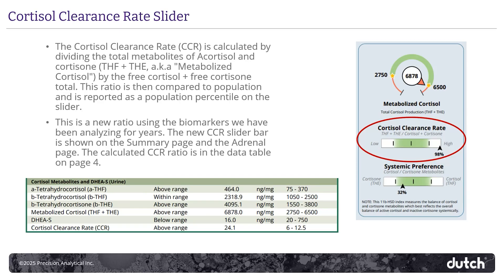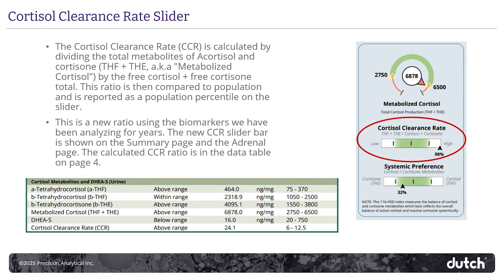We've also added a cortisol clearance rate, which is a calculated ratio of cortisol and cortisone metabolites compared to the free cortisol and free cortisone. This is a new ratio, but we've been testing these analytes that go into it for years. Many providers are used to visually approximating cortisol clearance by comparing total free cortisol and the total metabolites of cortisol. Now we don't have to do that anymore — it's right there on the report in a population slider.